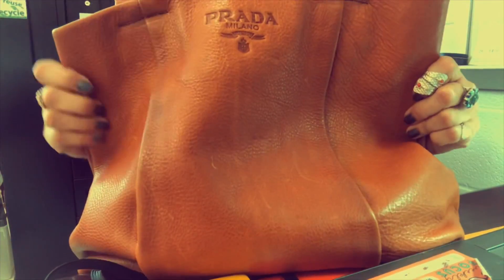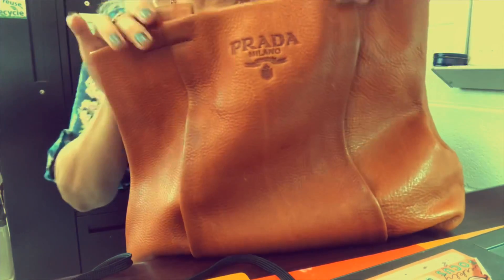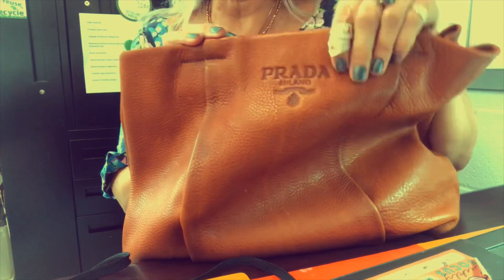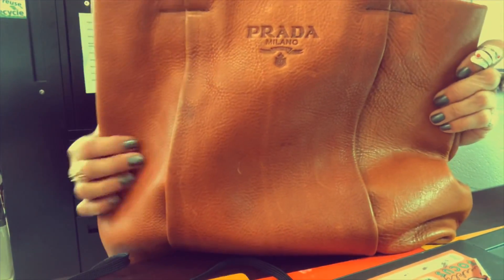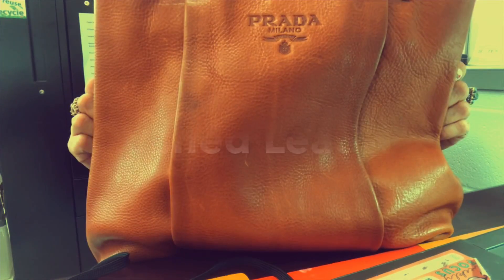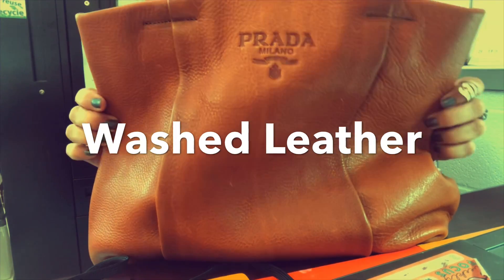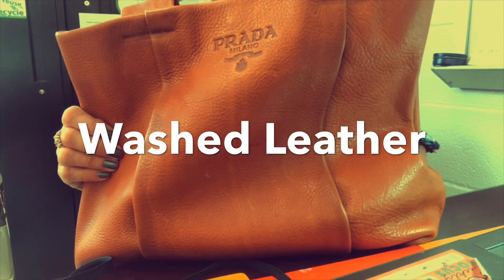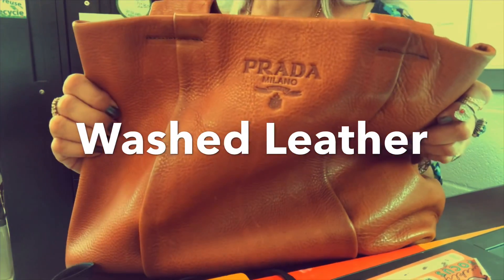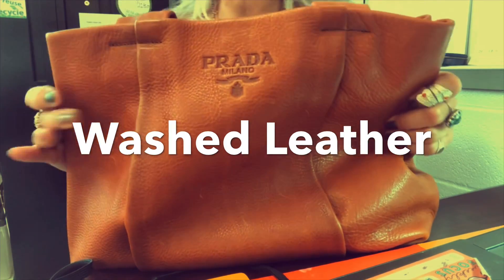Hey guys, welcome to a 'what's in my bag.' I thought I'd do a quick one because I'm getting ready to switch out the bags when I get home. This is a fabulous Prada bag — genuine, authentic Prada. You can just feel the authenticity of it. The leather is so fabulous, it's like a weathered — I forgot the name of it — but it's super super thick leather, a heavier bag than I'm normally accustomed to. But I could not leave this behind where I found it at the Goodwill for $29.